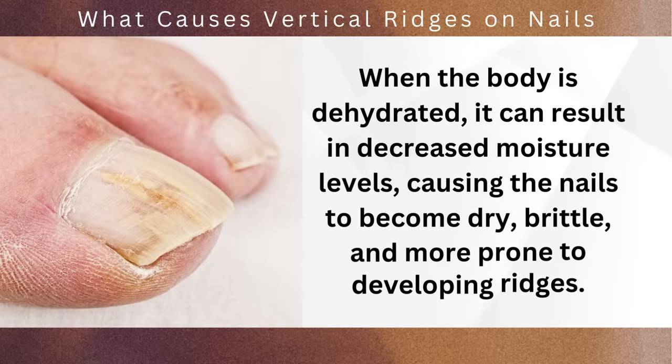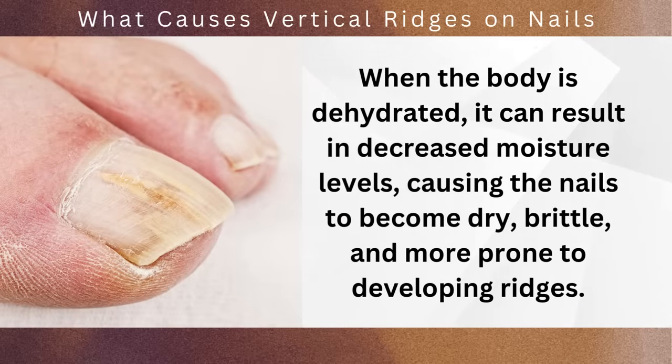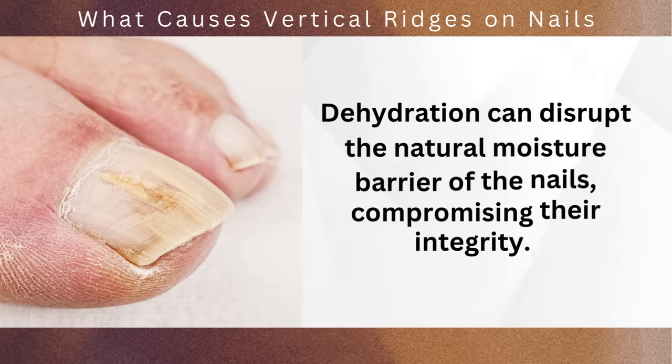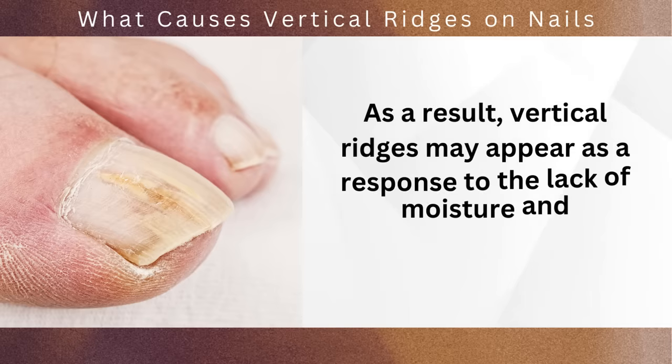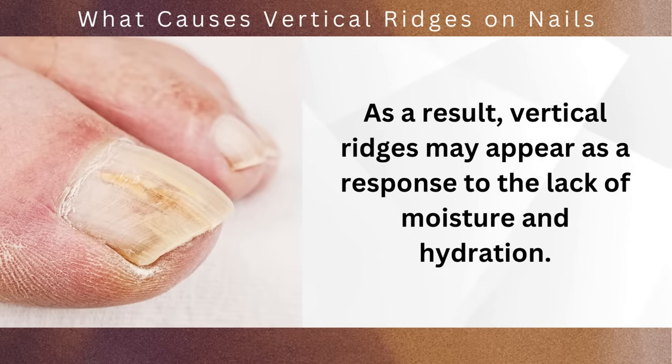When the body is dehydrated, it can result in decreased moisture levels, causing the nails to become dry, brittle, and more prone to developing ridges. Dehydration can disrupt the natural moisture barrier of the nails, compromising their integrity. As a result, vertical ridges may appear as a response to the lack of moisture and hydration.